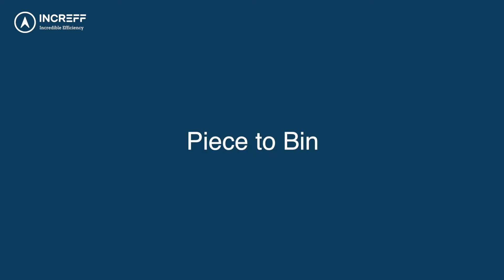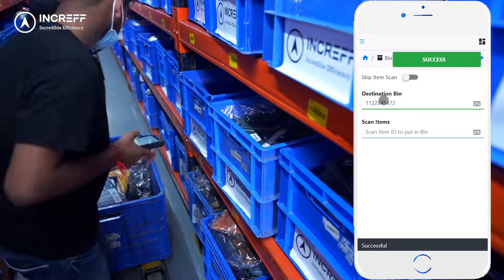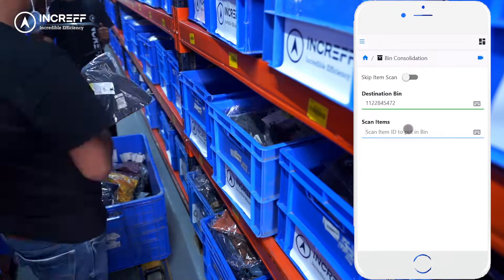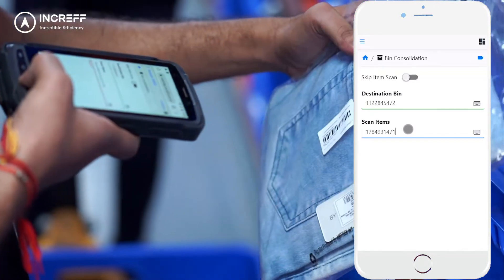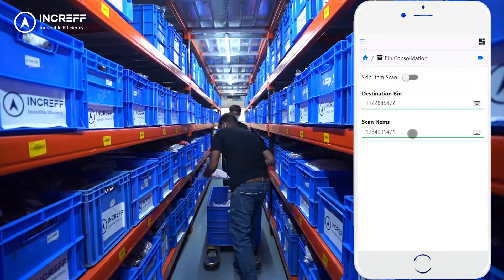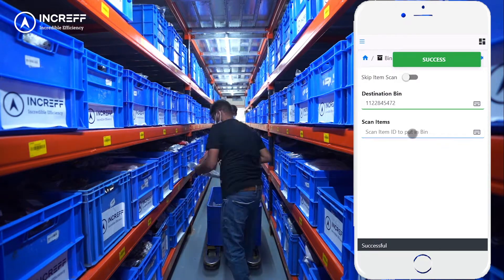Piece-to-bin: the inventory is moved piece-by-piece. The operator scans the bin ID and scans the item ID of the product to be put in the bin. It also ensures that the sellable inventory does not mix with the QC fail inventory. Increv WMS updates the inventory status on the go by mapping them to the new bin.